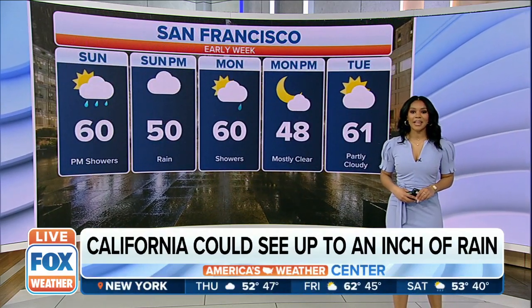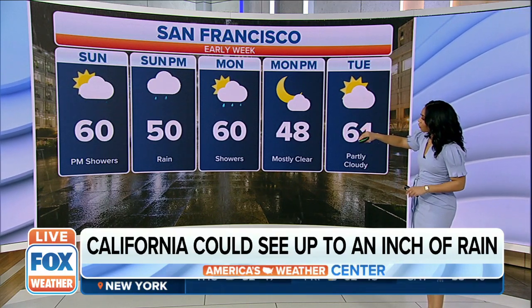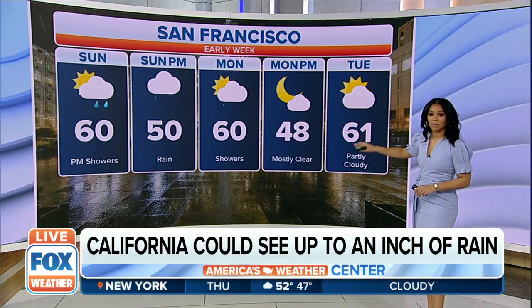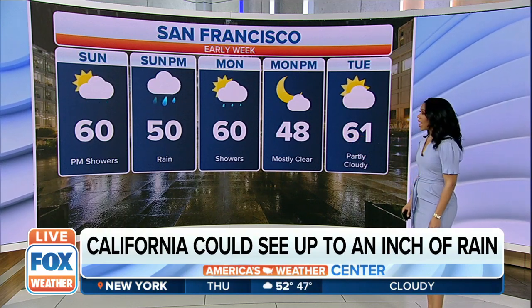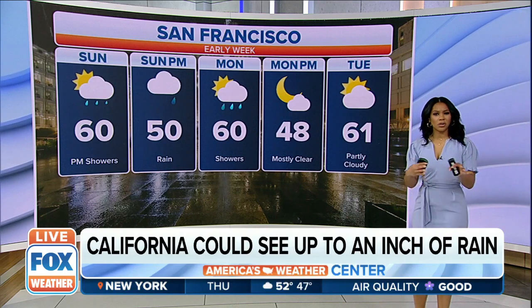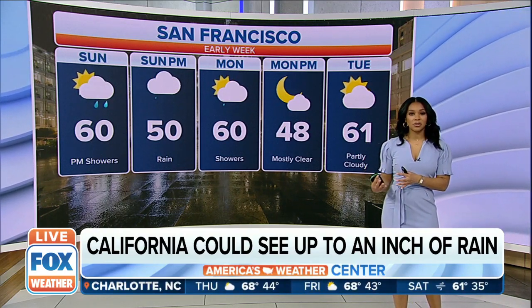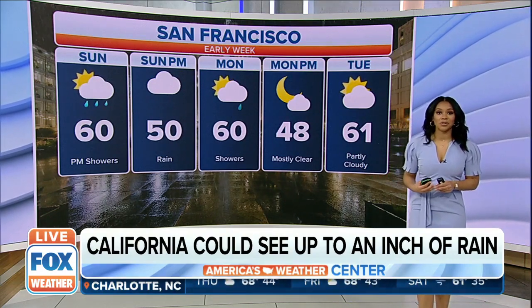Taking a look at San Francisco's next couple of days, as we head into early next week, we have rain for the weekend, especially Sunday evening into Monday. Most of Monday we'll deal with some showers as well. Heading into Monday evening, we finally dry out, but temperatures start to go on the cooler side, back into the upper 40s — 48 for the evening hours. And then by Tuesday, we try to pick it back up with dry conditions and warmer temperatures into the 60s. I'm Amy Fries.